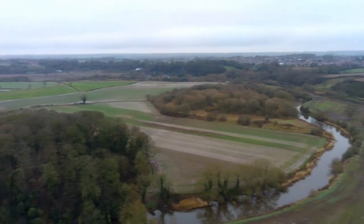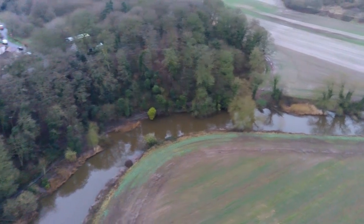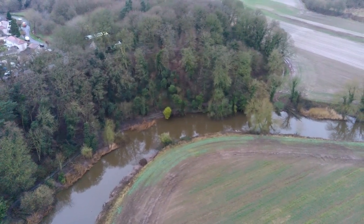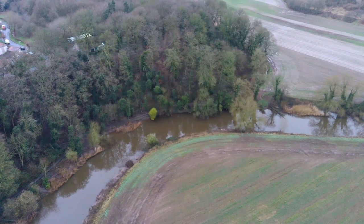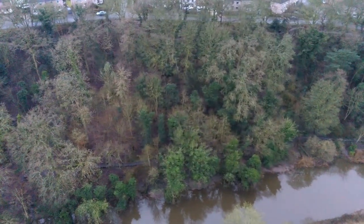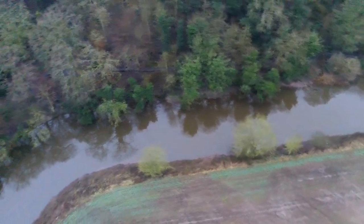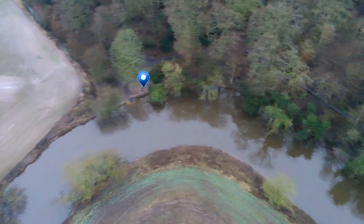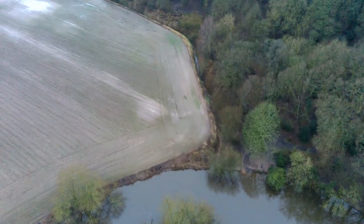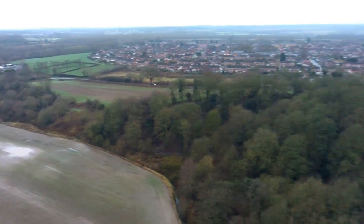We'll turn round and have a look back at the town of Weaverham and Owly Wood itself. There's the river to the left. You should start to see the town of Weaverham come into view. There's a path through the woods - it's quite a popular area for dog walkers. You can see where I've flown out from. Let's have a look up - there's a main view over the top of Weaverham itself.